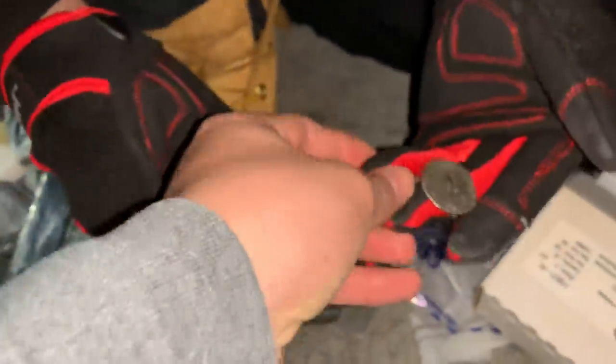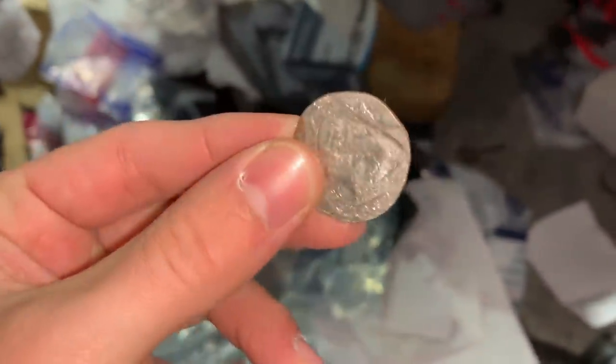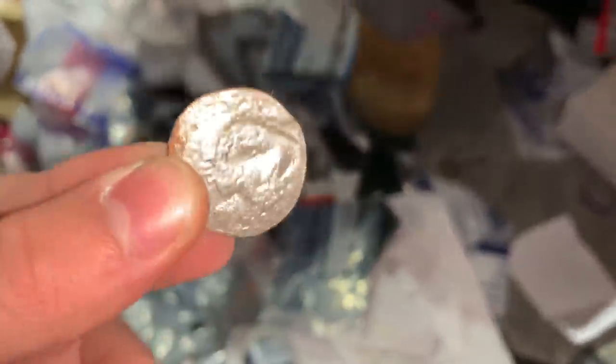We got some change right there and a key. Two quarters that are kind of crushed — whoa, look at this one! This quarter is like cut on the edge. They probably couldn't read them in the change counter so they just tossed them out. Comment down below if you know how quarters get like this and whether they're still usable.